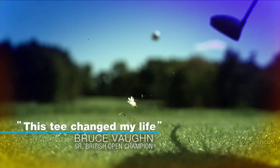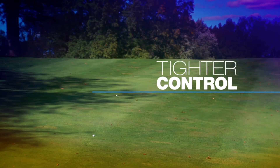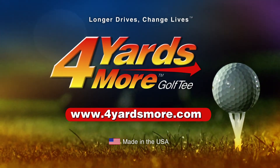A next-gen golf tee proven by pros and players like you. The unique, durable design flexes at contact, reducing ball spin, giving you tighter control and more distance. So change your game and get 4 Yards More. Brought to you by Greenkeepers. Golf Smart.